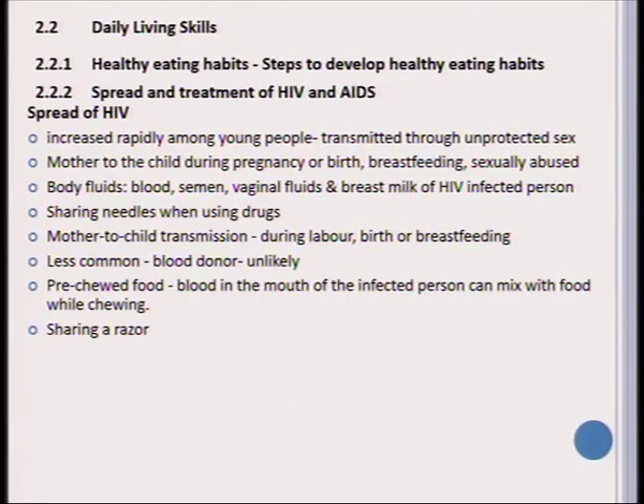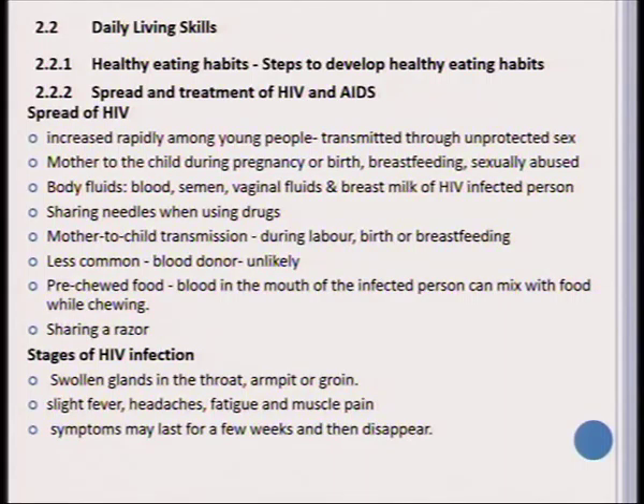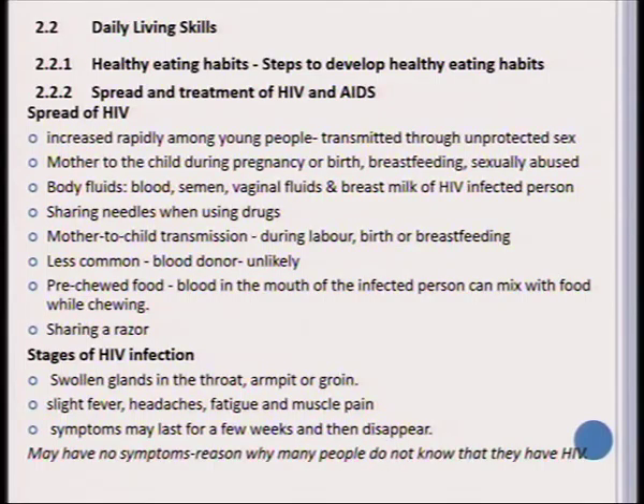If you share a razor and there is a cut with blood on it, that can be transmitted to you through any open sore or cut on your body. The first symptoms of HIV infection include swollen glands in the throat, armpits, and groin, a slight fever, headache, fatigue, and muscle pain. The symptoms may last for a few weeks and then disappear completely. Some people have no symptoms at all, which is a big reason why many people don't realize they are HIV positive.